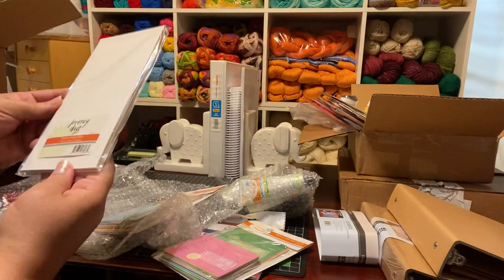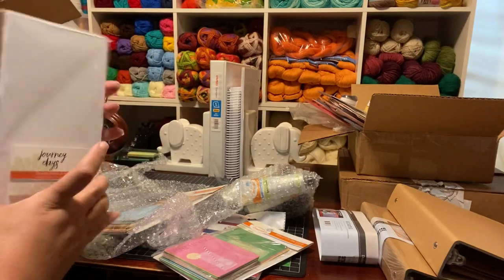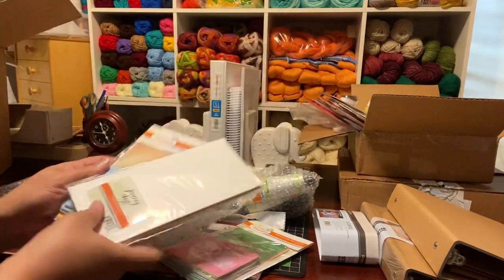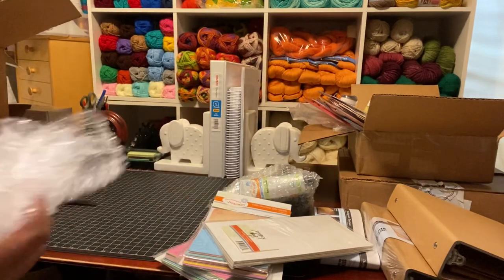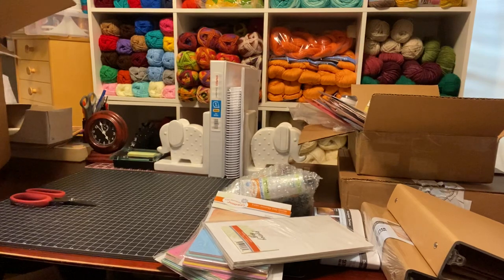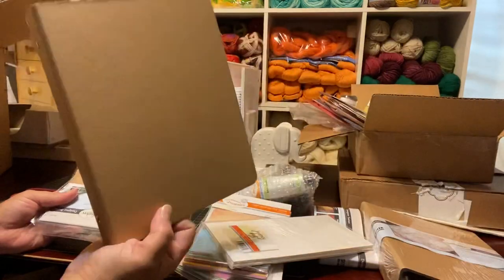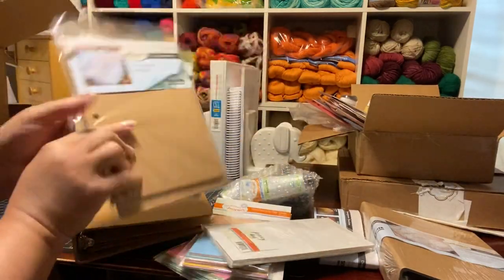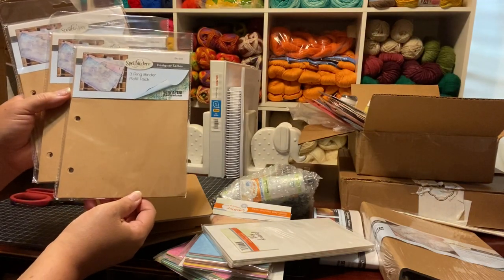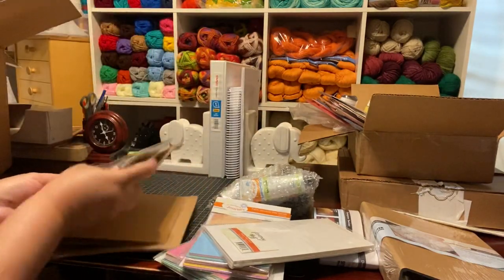These are different cards with different face sayings on them. And these are traveler's note refills — I can definitely use these in the travel book. This will definitely come in handy. I think this is the same size I'm using with Diane Reevely — I'll just take this downstairs and check. My apologies if I'm going too fast — there's a lot to get through.